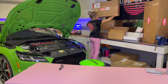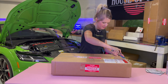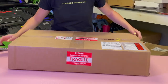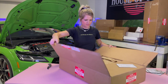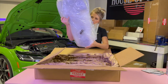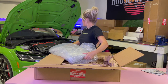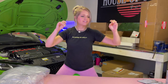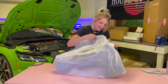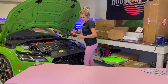Box number seven - lucky number seven. It says fragile on it, so I shake it. It's something carbon fiber - I just can tell. I bet this is an engine cover. It's carbon fiber. It's beautiful. Is it time for another mod? I love carbon fiber.